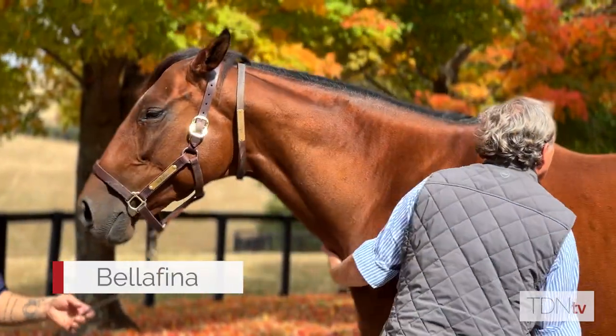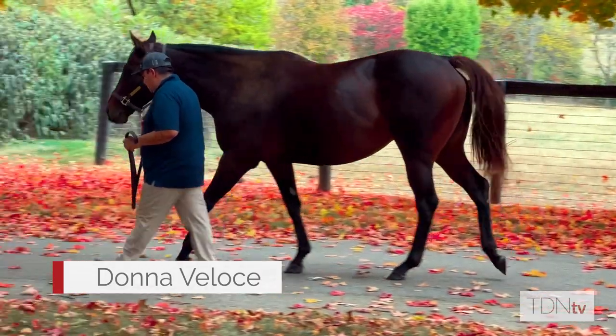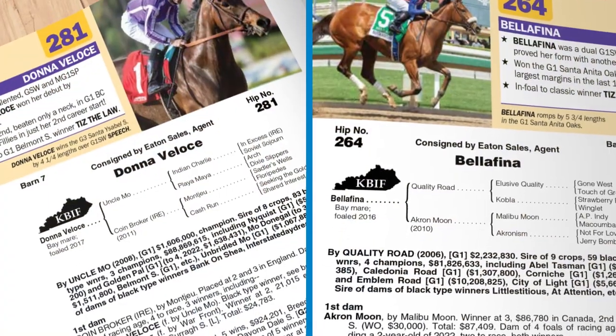Having watched Bellafina and Donna Veloce both go through their paces on the track — incredible mares, both extremely good two-year-olds. To sell mares like this really doesn't happen every day. I think that when we put them in front of the public, that's when they will sell themselves.